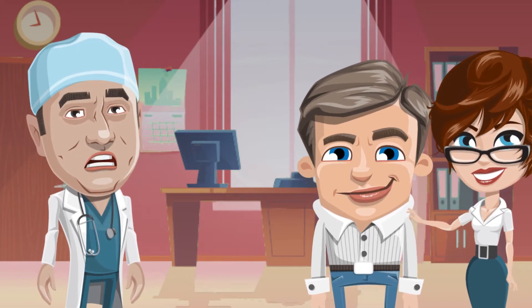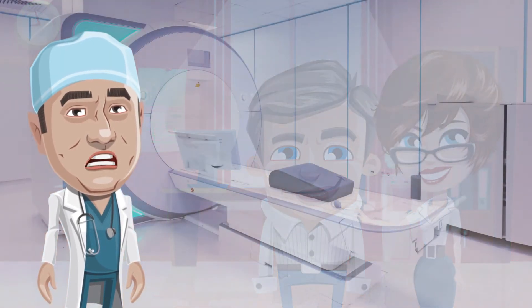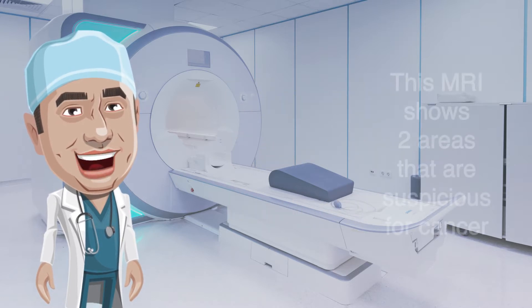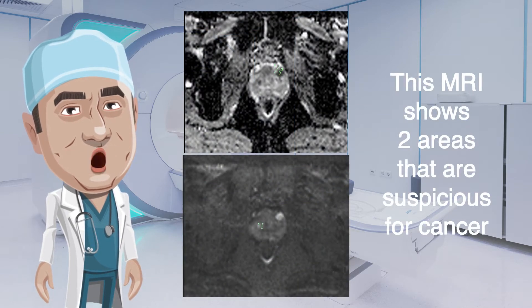Gary's urologist performs a prostate examination which does not reveal any suspicious nodules. He recommends that Gary have an MRI of the prostate. MRI stands for magnetic resonance imaging — this technology uses strong magnetic fields to create an image of the prostate and surrounding tissues. The scan takes about 30 minutes to perform and is interpreted by a specialist called a radiologist.